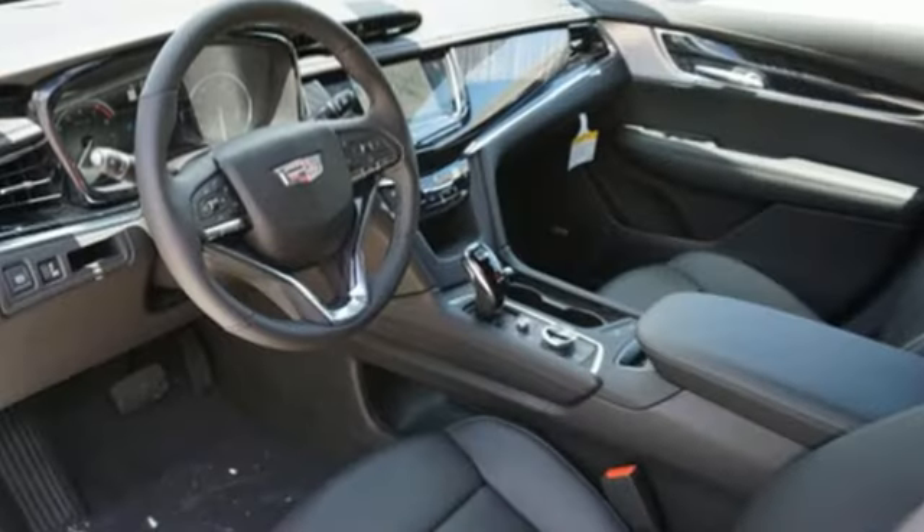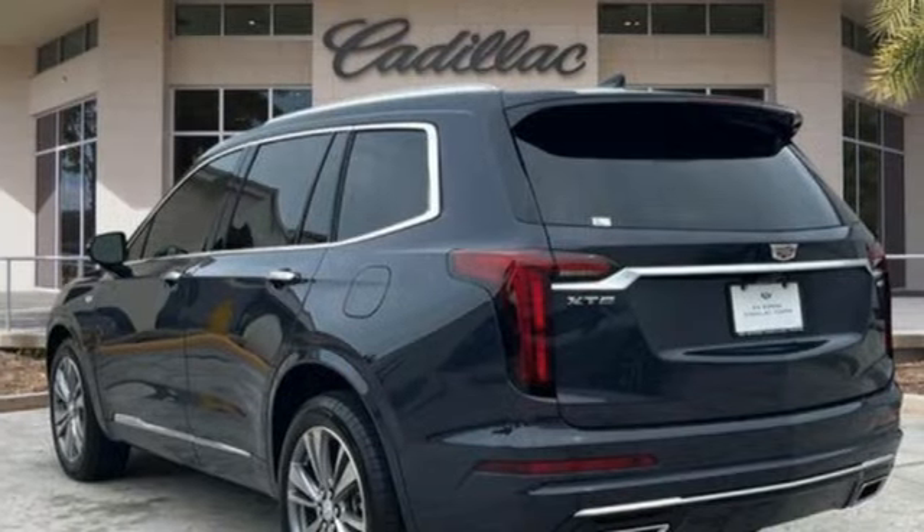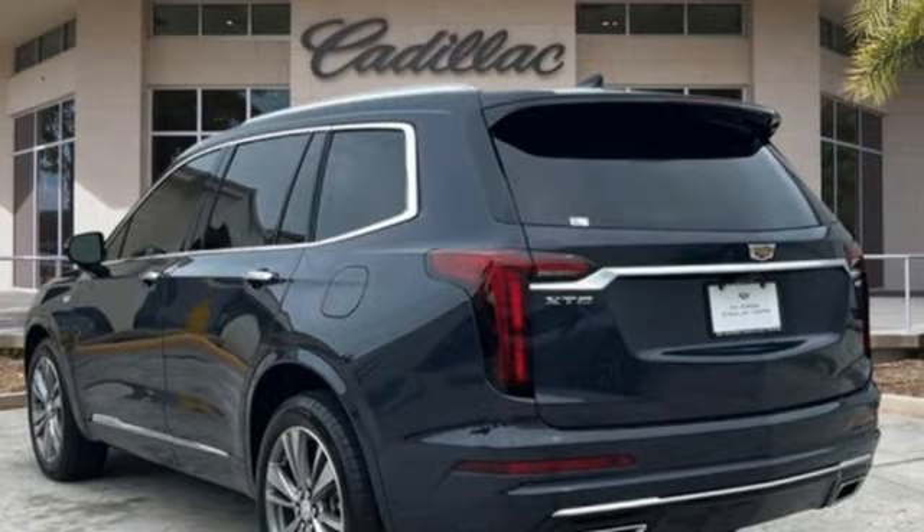V6 engine, gas pressurized shocks, integrated navigation system with voice activation, Wi-Fi hotspot, dual zone climate control.